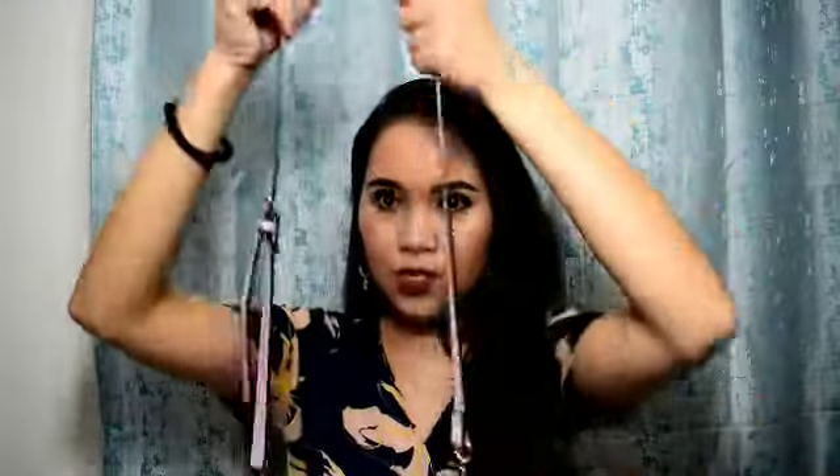So ipapakita ko na. Bubuksan na natin ang aking malupitang bag. In three, two, one. Charot! Ayan na guys. Ayan po yung laman ng aking bag. Organize na organize ha. Charot lang.